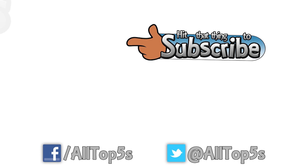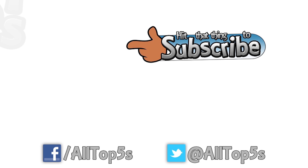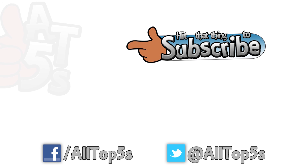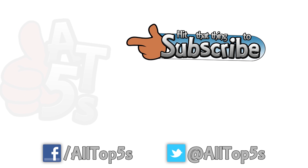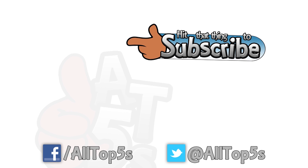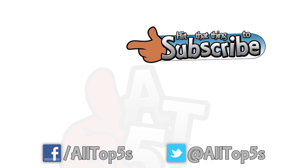And that's it from All Top 5s for this week. Please remember to try and be nice in the comments, but let's hear what you have to say. If you've enjoyed this video, please give it a like, and you can hit the subscribe button for weekly videos. Peace and love to each and every one of you, and I'll see you all next time on All Top 5s.